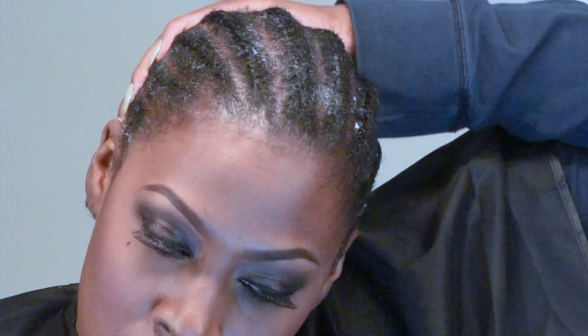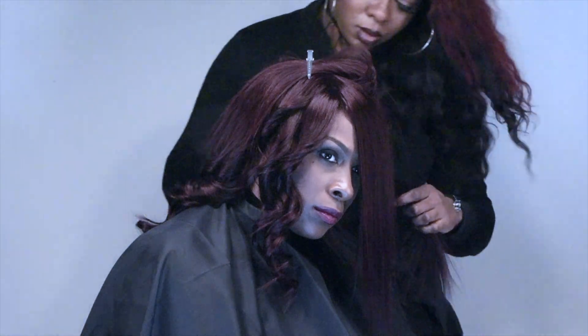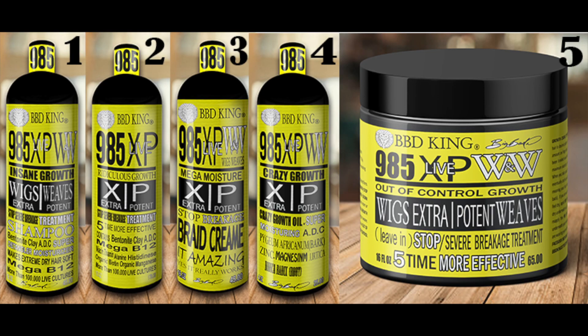There's an application nozzle that goes on the small bottle for your weave to get in between your tracks. Take your mega moisture and put it on your hair as often as the hair feels dry while you're wearing your wig. The 985 Live XP for wigs and weaves stop breakage grow cream system — one bottle of Ridiculous Growth sells all the way up to $1,300 for the gallon, and goes down to $24 for smaller bottles. We made it affordable for everybody. Last but not least, we have the crazy growth oil — the most powerful growth oil on the market — fortified with gotu kola, palladio, and another 27 extracts.